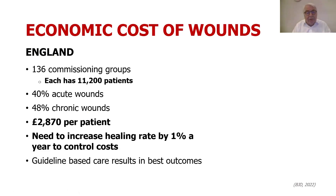From the UK — not from Wales but from England — these are the commissioning groups, the units of management of the National Health Service, brought down to caring for just over 11,000 patients each. Interestingly, and often forgotten under traditional definitions, 40% of wounds seen in these NHS units are acute wounds. Nearly £3,000 per patient. With the changing demographics of our population, we need to increase our healing rates by 1% a year to put a lid on total wound care costs, and at the moment, guideline-based care results in the best outcome — but how consistent are we in delivering that?